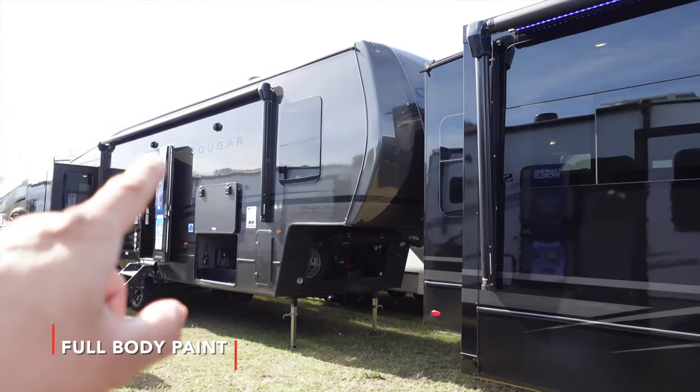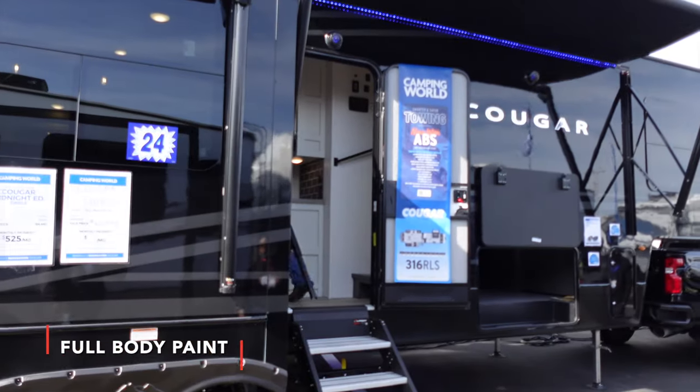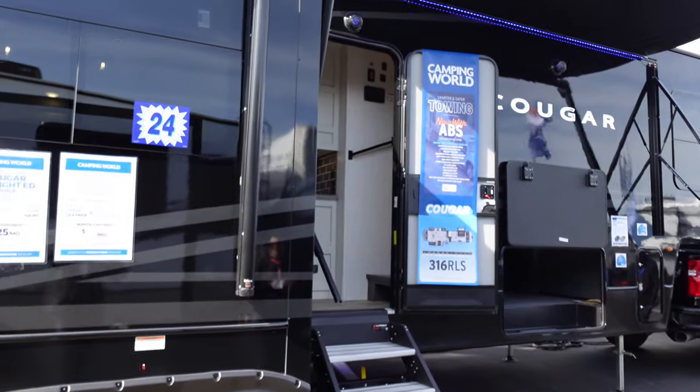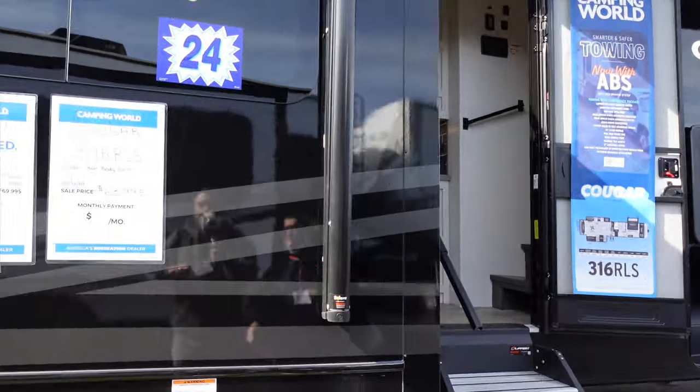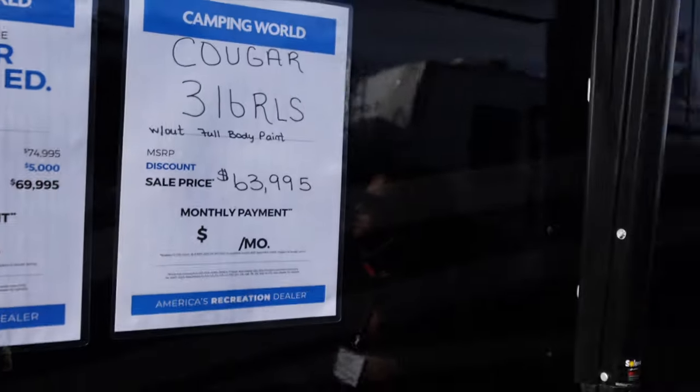So it comes in gray or black — the black is pretty nice. Look at the price of this one, guys — not bad. Okay, let's check out the second one.